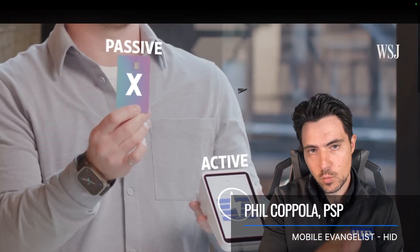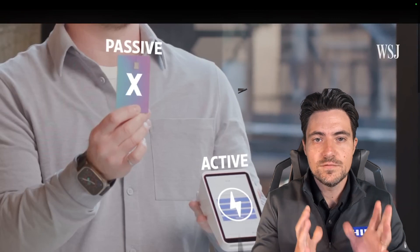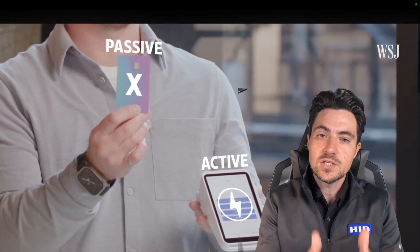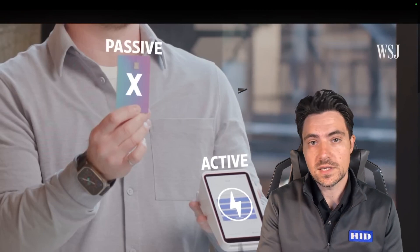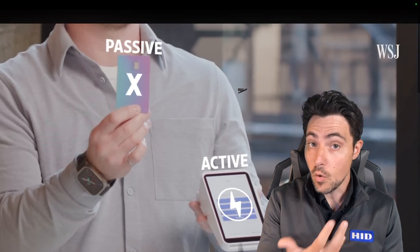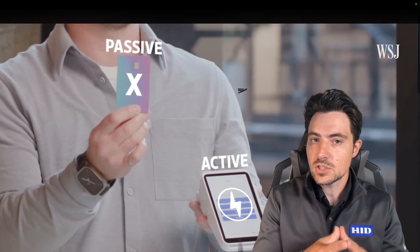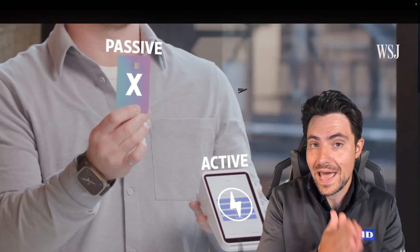I came across this really cool video from the Wall Street Journal, and I'd like to watch it with you. This is probably the best video I've ever seen that explains how secure credentials work. They do it under the lens of NFC payments, which over the last few years has really started to gain traction in the United States. Mobile credentials through employee badge and Apple Wallet also use NFC technology, so this is a great way to understand not just how contactless payments, but also contactless access control and employee badge and Apple Wallet actually functions.